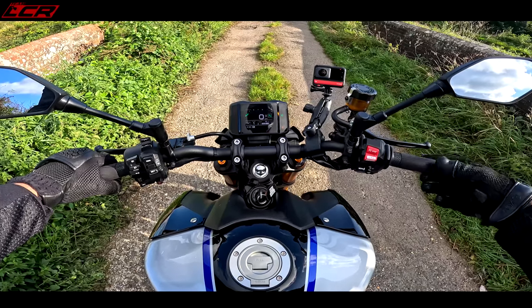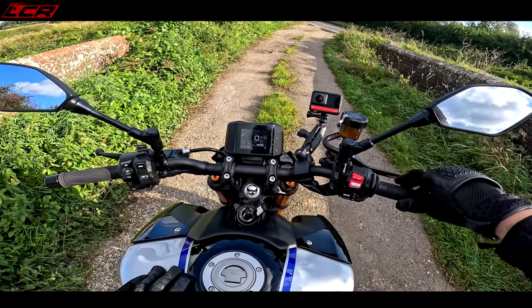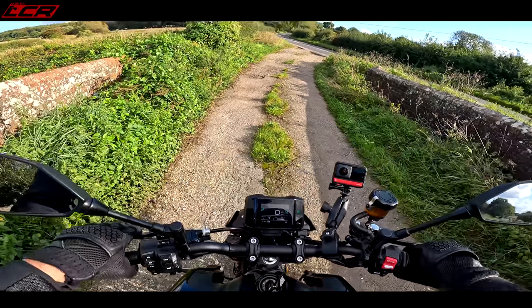It's actually got more of a direct throttle feel than the MT-10. The MT-10 is a little bit laggy. This actually feels much more direct.